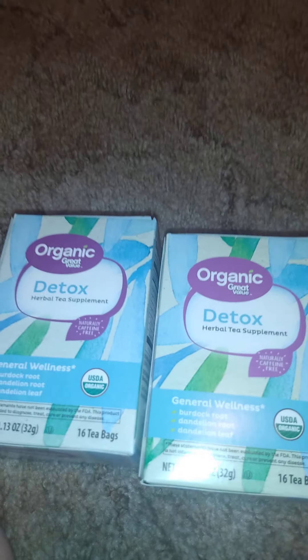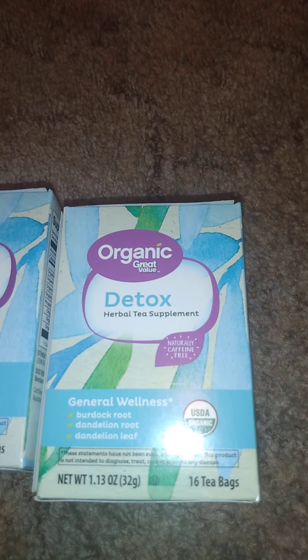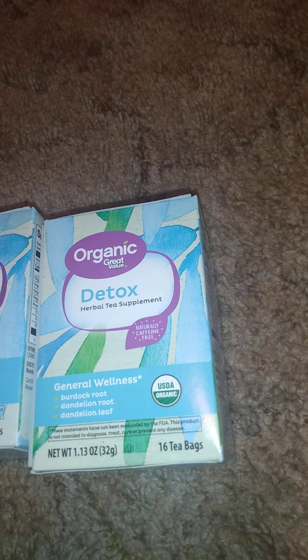With wintertime coming and cold weather, I finally got two of these for drinking at work. They're the Great Value Organic Detox Herbal Tea — naturally caffeine free, for general wellness. It just helps. I make one of those teas and add a little juice packet in there and that works for me.